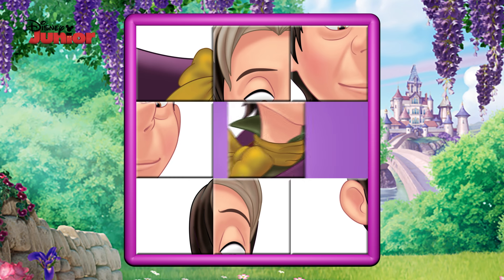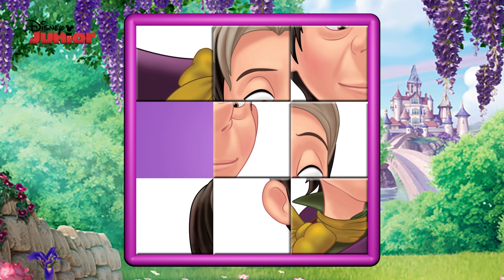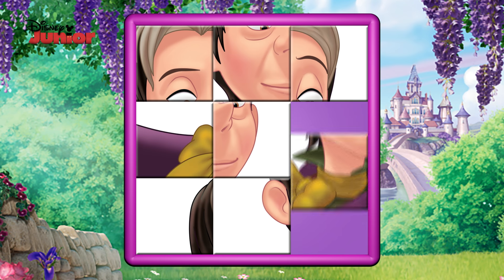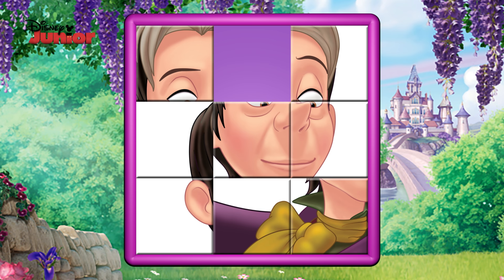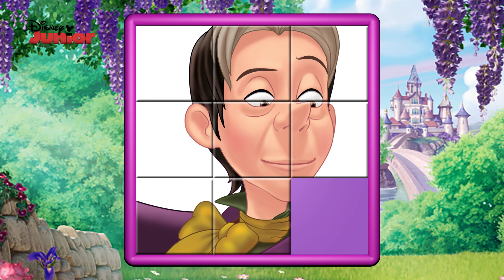Hmm, who could that be? It looks like they may have a little bit of grey hair. Can you spot a bit of a pointy nose? He looks like he's wearing a dark yellow necktie. Do you think he could be a bit magical? That's right!